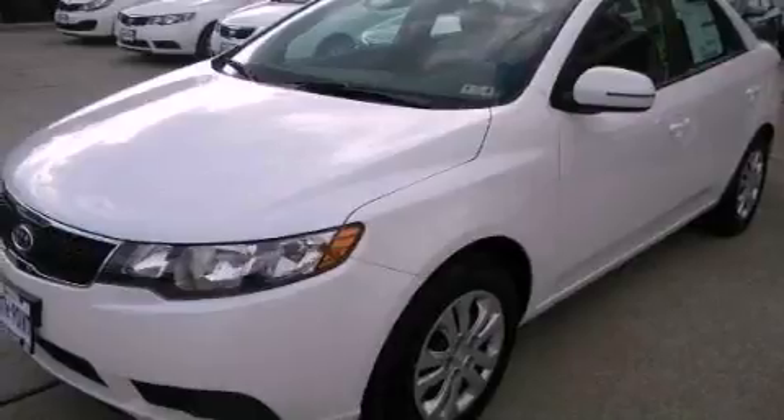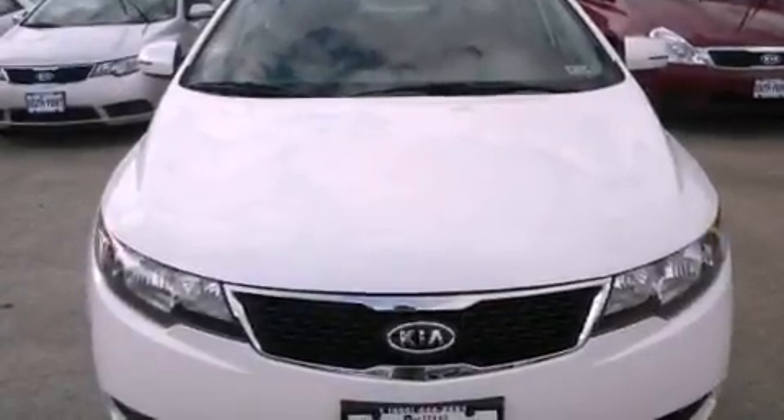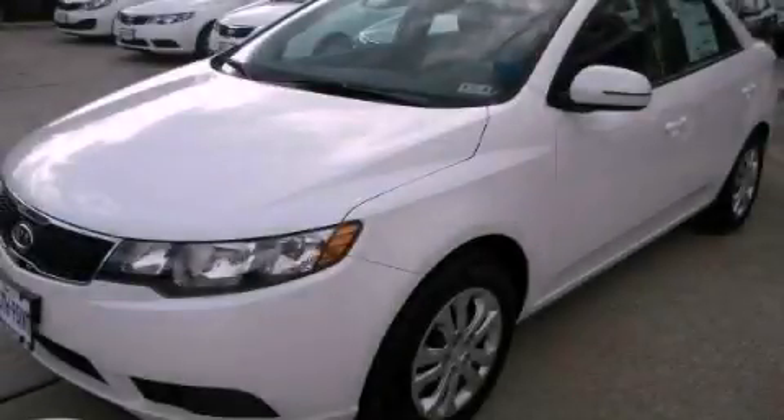With an EPA estimated rating of 36 miles per gallon on the highway, this automobile pays off in the long run. This vehicle is sure to sell fast. Call and arrange your test drive today.